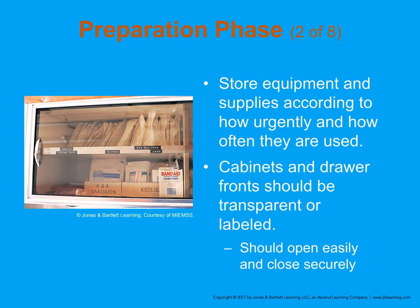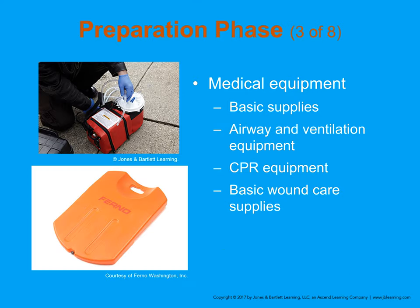Equipment is stored in various cabinets throughout the ambulance, and where it's located depends on where your agency decides to put things. They have slider doors, sometimes drawers, and some cabinet doors flip up or down with hinges and struts to hold them open. We have medical equipment for basic needs: airway ventilation, CPR, an AED, and wound care supplies.